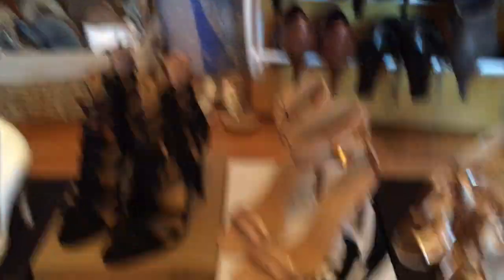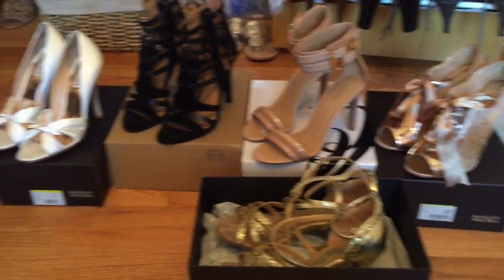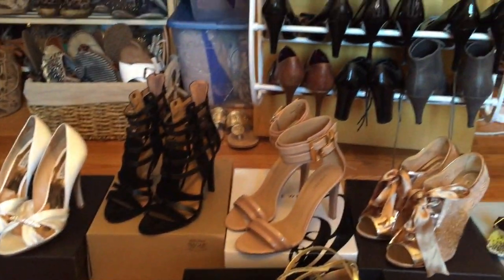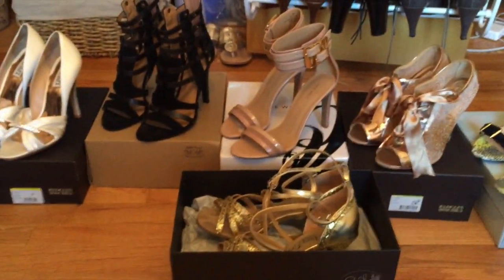And that's it for my shoe collection. I hope you enjoyed the video. If you have questions about any specific pairs, you can just go ahead and ask me and I'll try to help you. Thank you for watching! Bye.